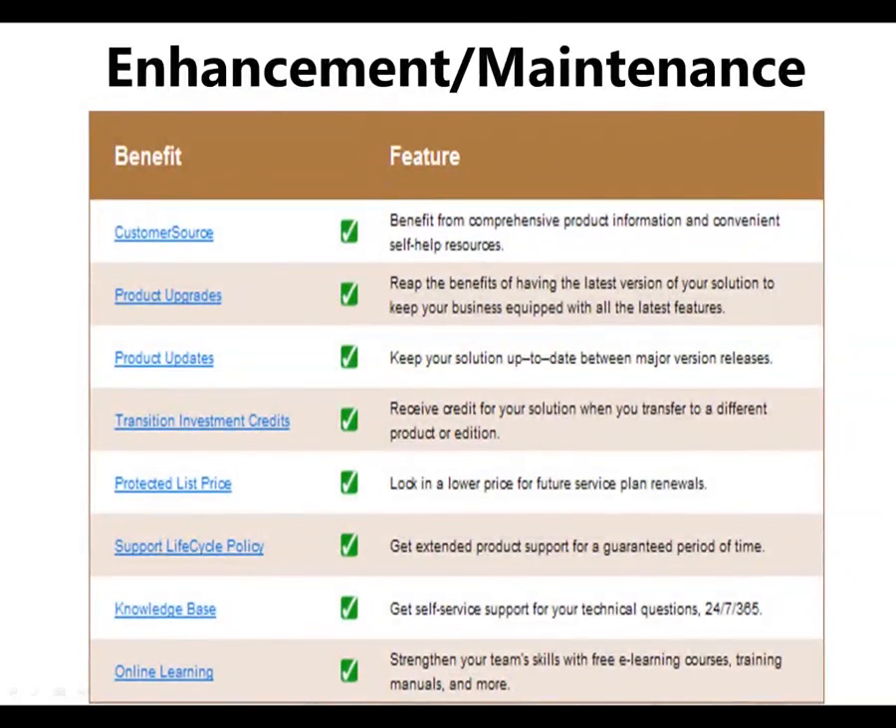So enhancement and maintenance — I just want to make sure you're aware that you should have a CustomerSource login. Within CustomerSource there's something called Connect, which allows you to submit product suggestions, and other customers can log in and vote on your suggestion. So make sure you're doing that. When I meet with customers, sometimes they'll say why don't you add this to the product? The first thing I do is ask, have you put it into CustomerSource as a product suggestion?